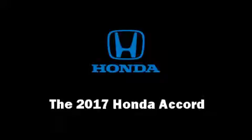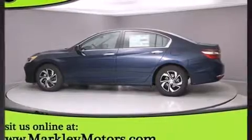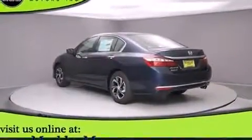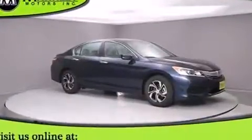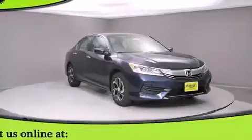You can expect a lot from the 2017 Honda Accord. This four-door, five-passenger sedan provides a satisfying ride for all passengers. It features a continuously variable transmission, front-wheel drive, and a 2.4-liter four-cylinder engine.